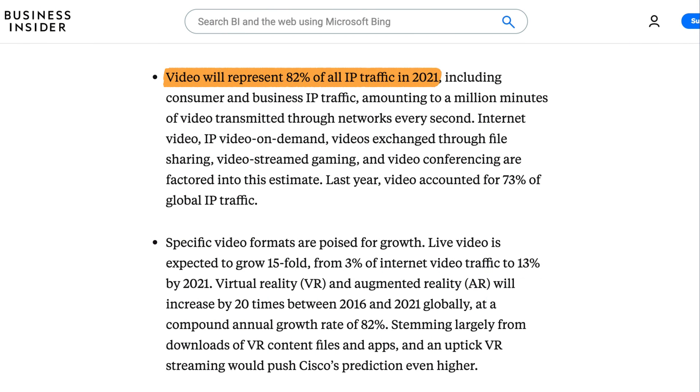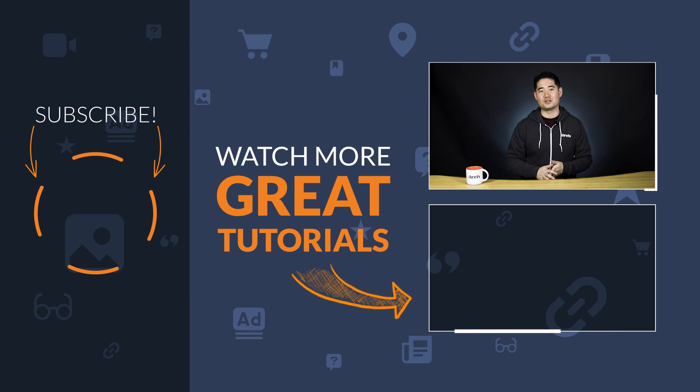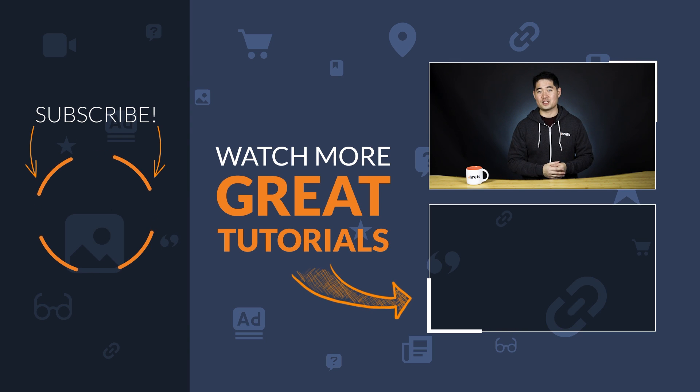It's estimated that video will represent 82% of all IP traffic in 2021. And the fact that video is starting to dominate Google SERP is a good indicator that it's time for you to up your video SEO game. We have a bunch of videos on YouTube SEO, video SEO, and getting more views to your YouTube videos, so I recommend checking those out. And if you enjoyed this video, make sure to like, share, and subscribe for more actionable marketing tutorials. So keep grinding away, get your videos on the first page of Google and YouTube, and I'll see you in the next tutorial.